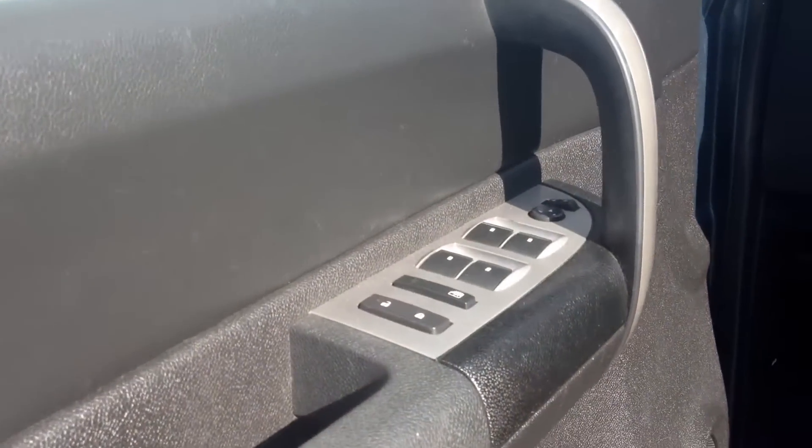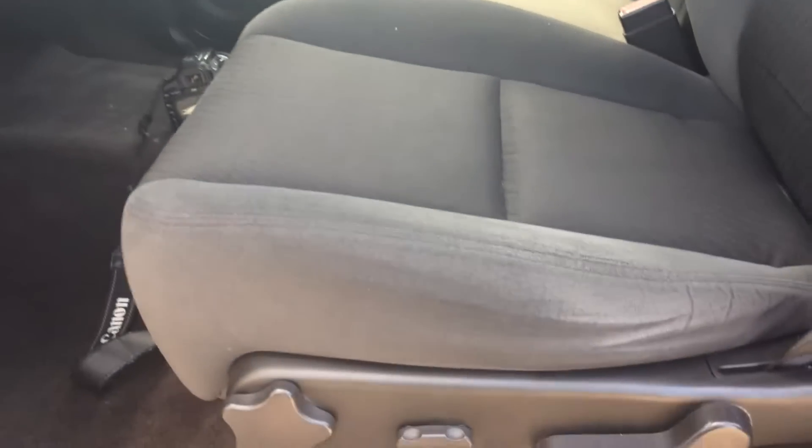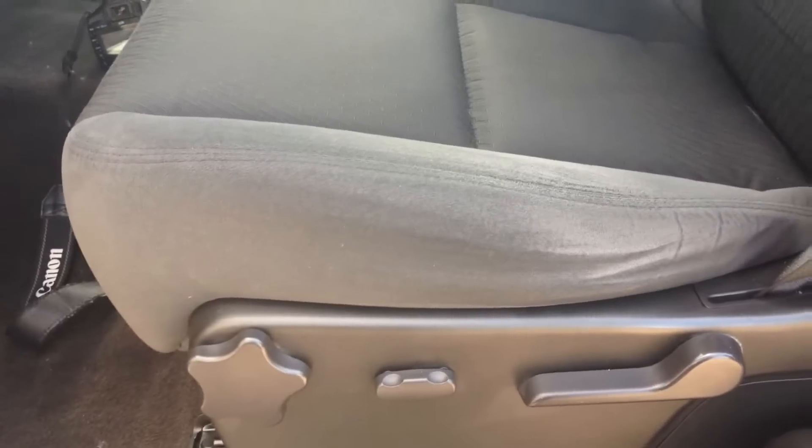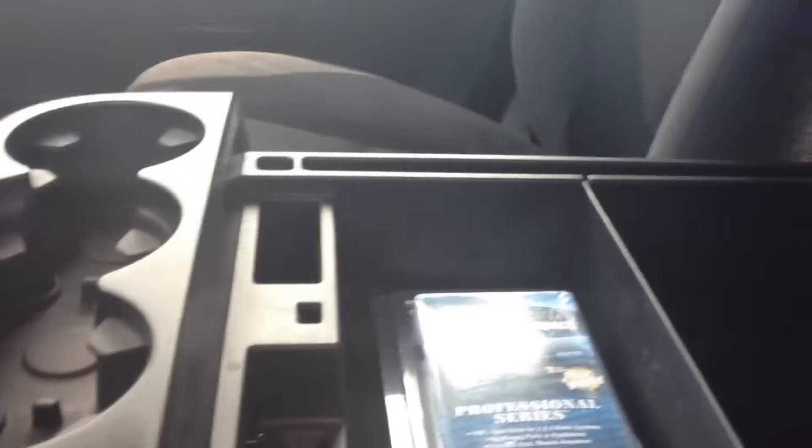It does have power locks and power windows, as well as power adjustable side view mirrors. It has semi-powered adjustable seating for the driver's seat. It is a bench seat in the front, and the console does come down. It does have cup holders as well as storage.